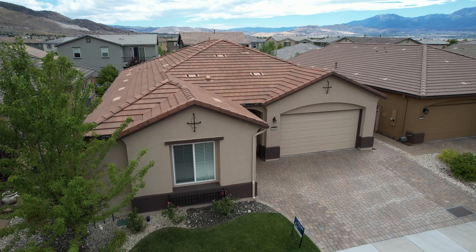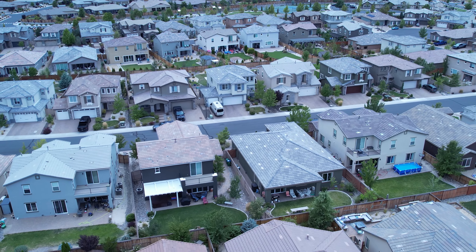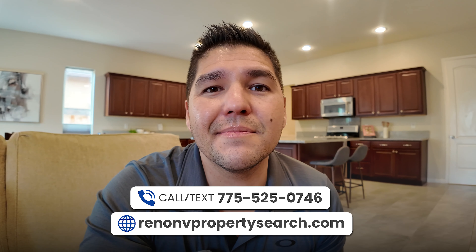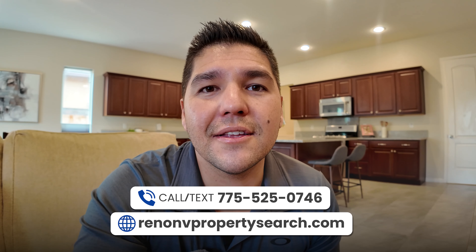I hope you enjoyed this video on my beautiful listing at 3010 Showjumper in Damani Ranch. This is a beautiful three-bedroom, two-and-a-half-bath home with a three-car garage listed just under $735,000. A home recently sold down the street for $740,000 — which is slightly smaller — and another home in the community recently sold on Bonfire for $762,000, so this home is priced well below the comps. If you're thinking about buying, selling, investing, or moving to Reno, Nevada and you need some help, all my information will be down in the description below. Thanks so much for watching — I'll catch you on the next one!